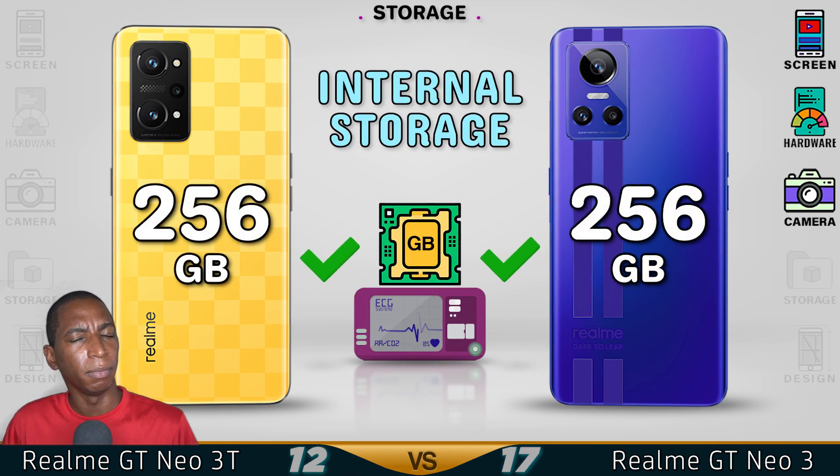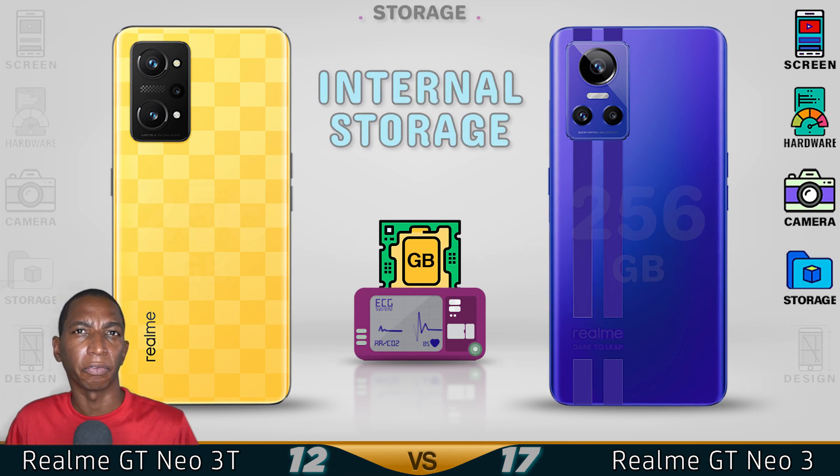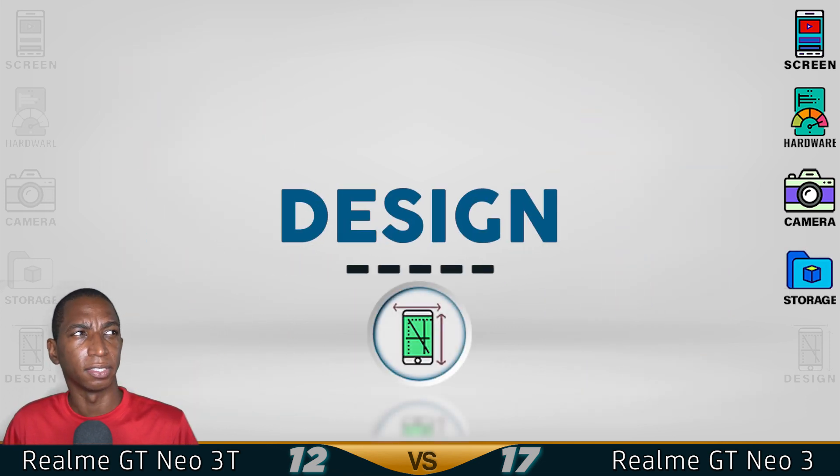The GT Neo 3 maybe comes with 12GB of RAM, but for now the GT Neo 3 has better storage. Now for the design.